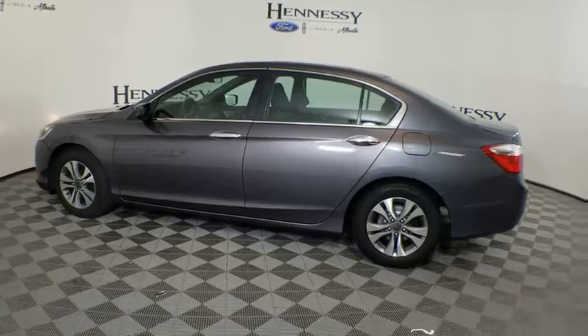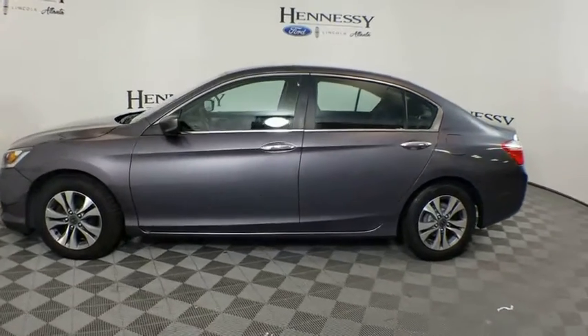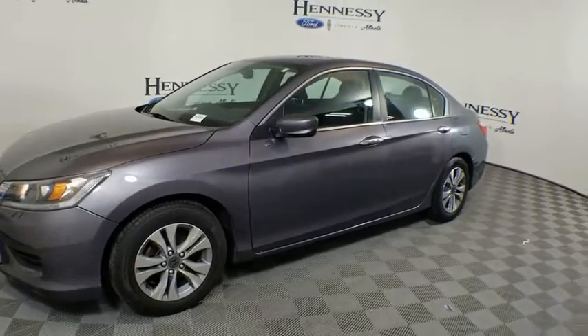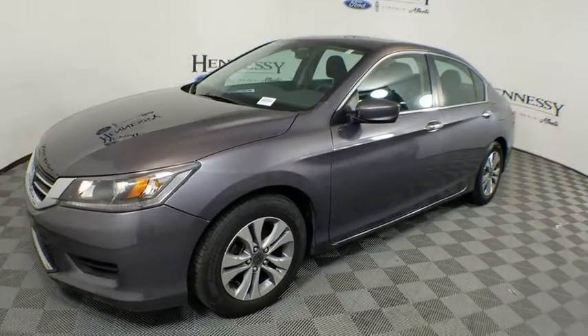Aluminum wheels. Cruise control. Four-wheel disc brakes. Floor mats. Climate control. Rear defrost. Front wheel drive. AM FM stereo radio. CD player.